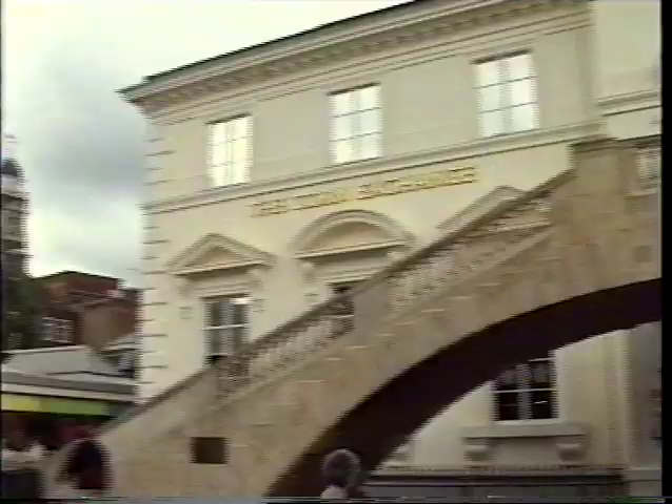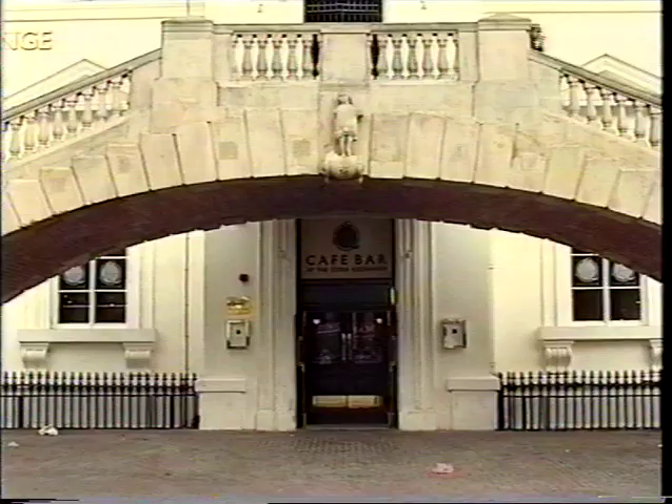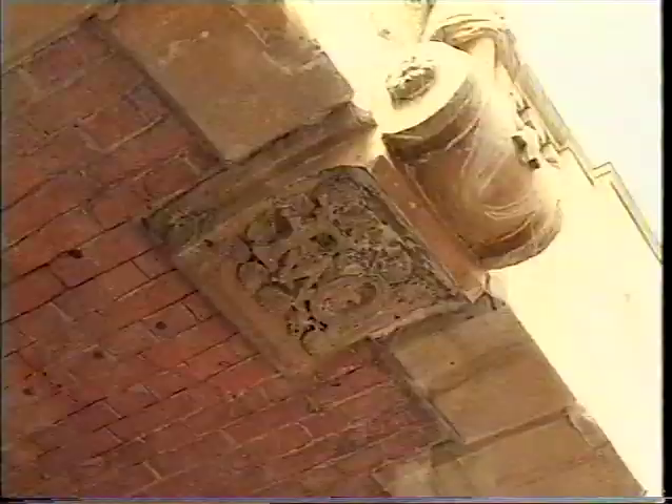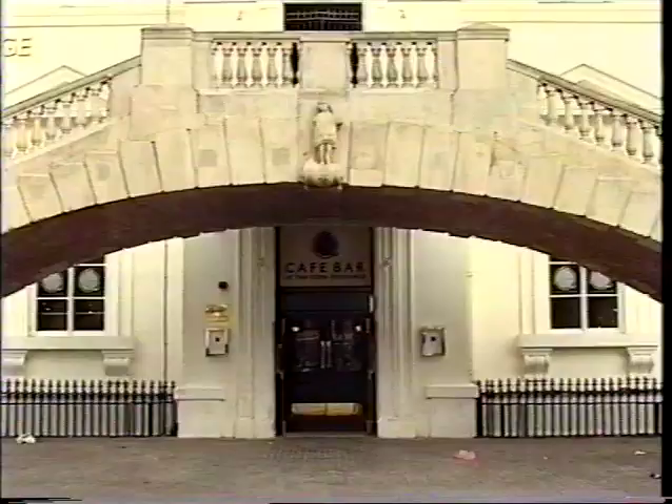The Corn Exchange certainly repays close attention. If we look at those famous steps, we can see that they have the initials of the architect, a man called Audish. And if you look underneath the steps, you see F.W.O. — F.W. Audish. He in fact built the steps and the top story to the Corn Exchange.